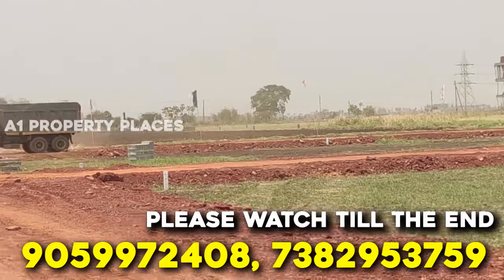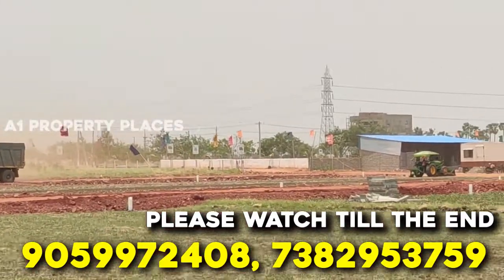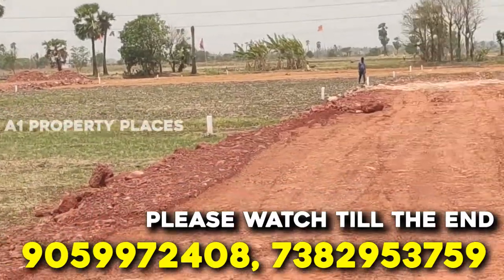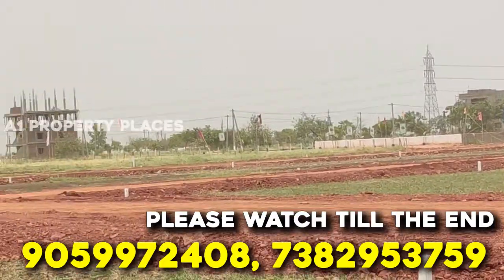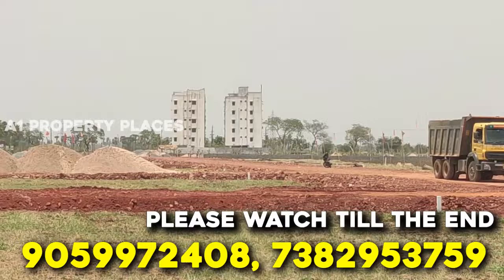In this project we have a total of 15.5 acres. For the development we have 60 to 40 BT roads, underground drainage, electricity, compound wall with solar fencing, clubhouses, and many facilities.